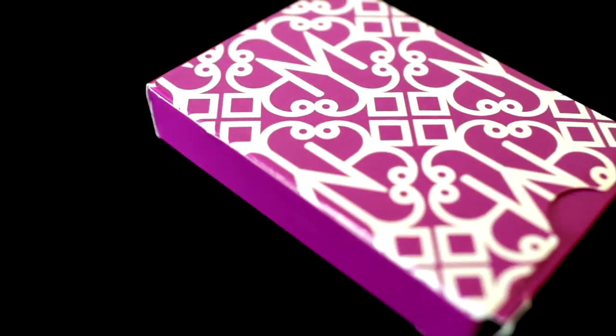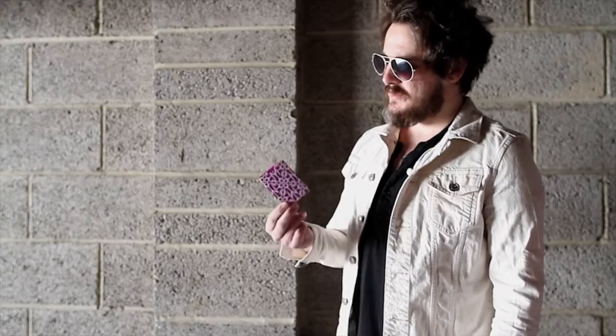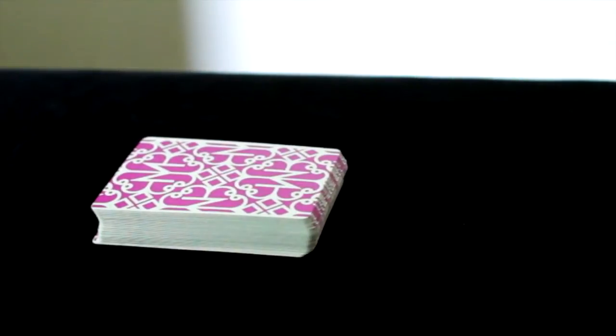I wanted to do something that would take everybody by surprise and catch everybody off guard by doing something that nobody would expect. So I made these cards very colourful and very, very bold.